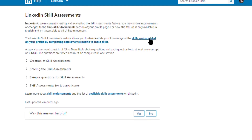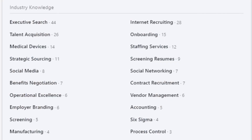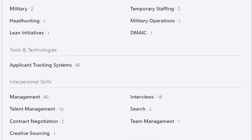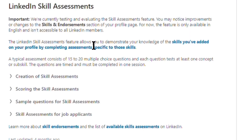This is what LinkedIn had to say about it on the Learn More page: 'Important — we are currently testing and evaluating the skills assessment feature. You may notice improvements or changes to the skills and endorsements section on your profile page. For now, the feature is only available in English and isn't available to all LinkedIn members. The LinkedIn Skill Assessments feature allows you to demonstrate your knowledge of the skills you've added to your profile by completing assessments specific to those skills. A typical assessment consists of 15 to 20 multiple choice questions and each question tests at least one concept or sub-skill. The questions are timed and must be completed in one session.'